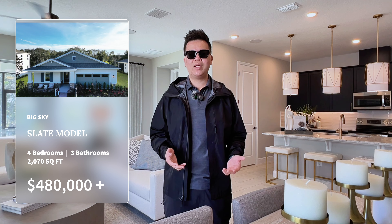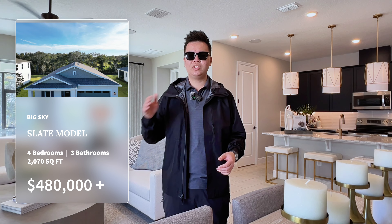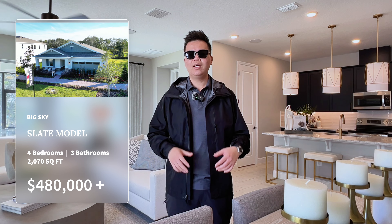This specific model I'm standing in right now is called the Slate. It has four bedrooms, three-and-a-half baths, and comes in just under 2,100 square feet. In this community there is an HOA — it is $756 per year and it is paid quarterly. So without further ado, let's turn this camera around and take a tour of this beautiful model home.